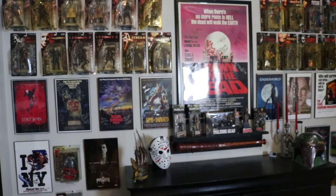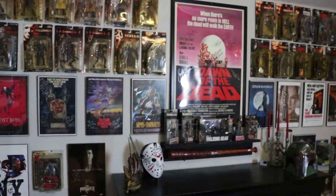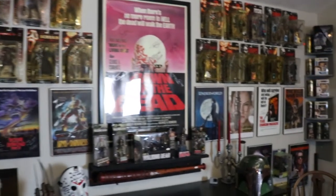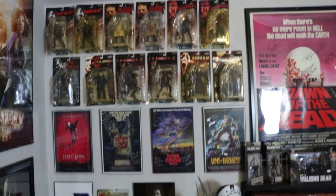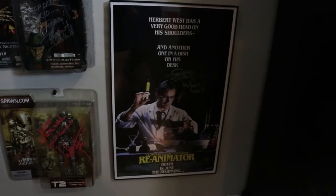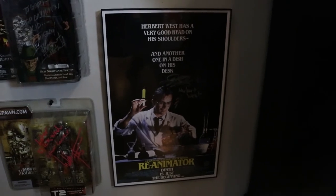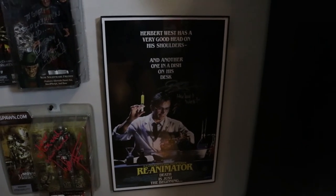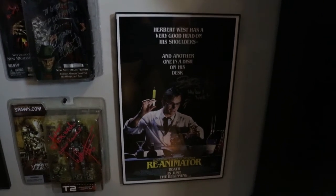All right ladies and gentlemen, it is time for part two of going through my autograph collection. I'm not gonna bore you with a monologue like I usually do, so let's just get started. We'll start down here — we have an 11 by 17 Reanimator poster signed by Herbert West. I'm pretty sure I purchased this from a vendor at a convention. I really like it, that's why it's in the background of my YouTube set.